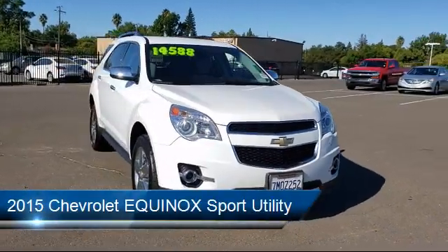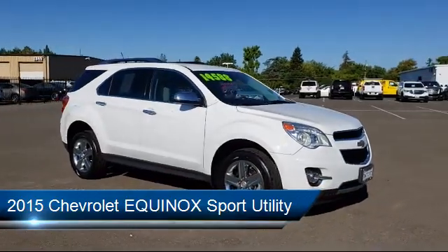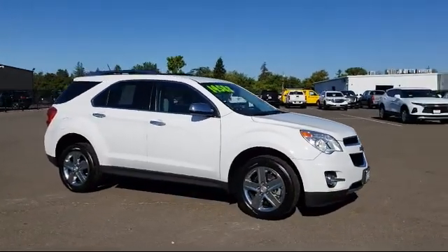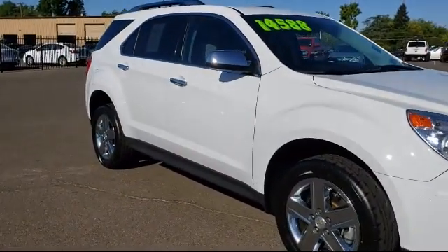It comes equipped with roof rack, electronic stability control, tire pressure monitoring system, heated front seats, rear spoiler, keyless entry, and Bluetooth smartphone integration.